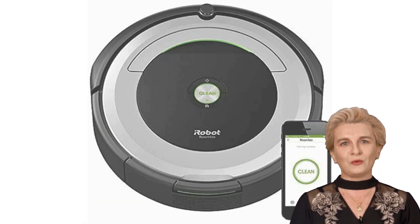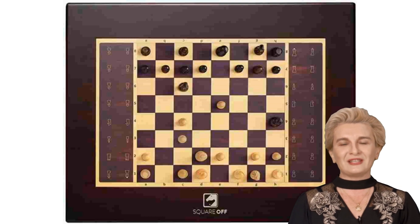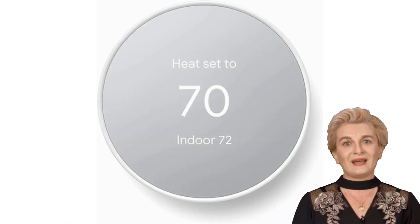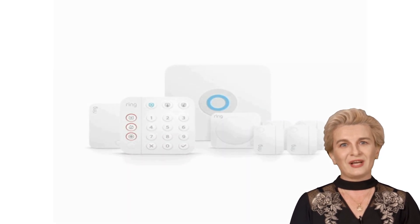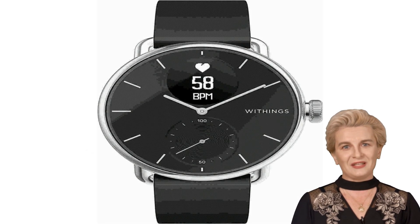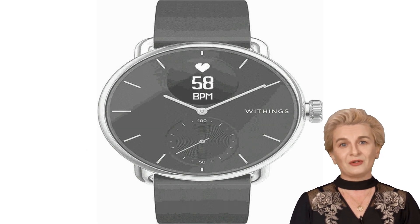In this video, we'll be exploring some of the most amazing AI gadgets and tools that are changing the way we live and work. From voice-controlled smart speakers to cutting-edge cameras, we've got it all covered. So sit back, relax, and get ready for an exciting journey into the future of AI.